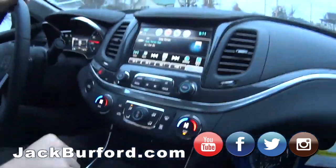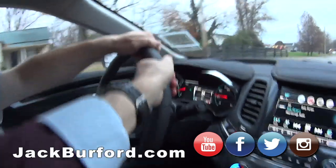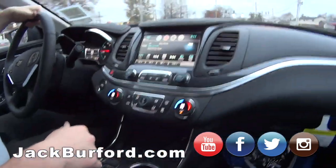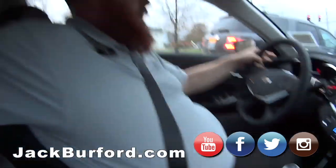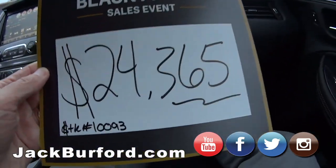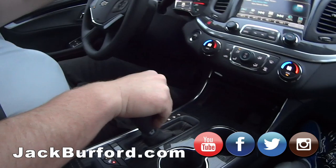Heated steering wheel, and look at this slider cup holder — that's nice. Oh, I feel the heated seats and the steering wheel's getting warm on me now. I like it, this is a great cruising car. Do we know how much this is? Well, it's Black Friday, so we got the tag right here — look at that: $24,365.